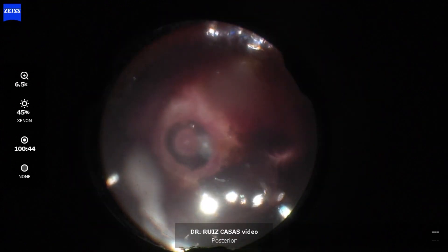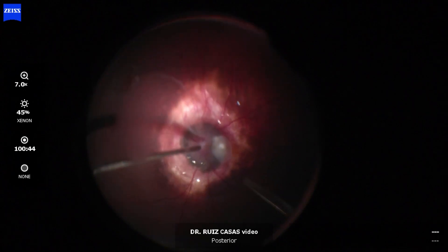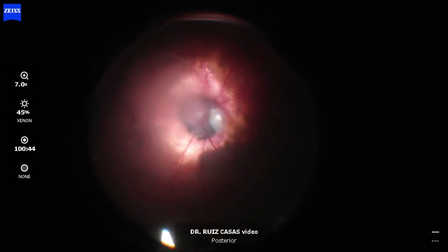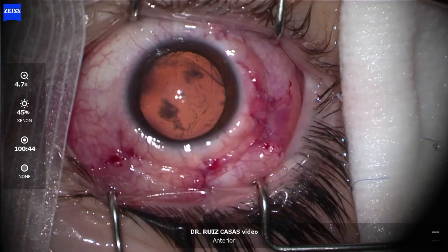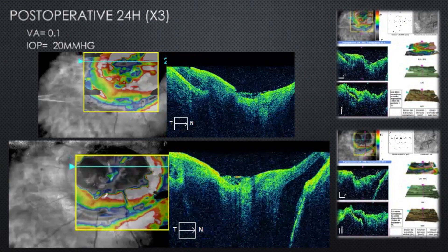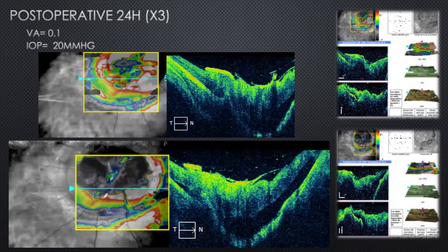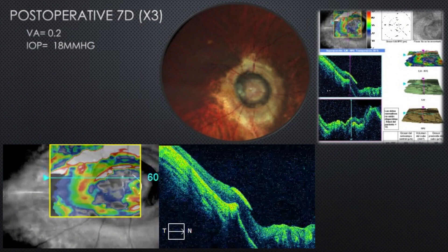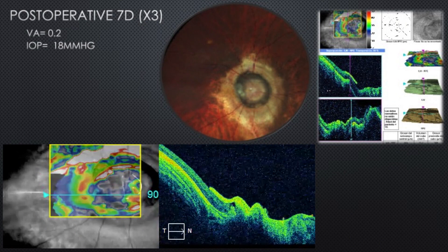Fortunately in this case it worked nicely. In the post-op period there was complete reabsorption of the subretinal fluid over the following weeks and complete covering and regeneration of tissue on the optic nerve area. As you can see in these pictures — at 24 hours and seven days post-op — it was completely flat and the amniotic membrane was reabsorbing.